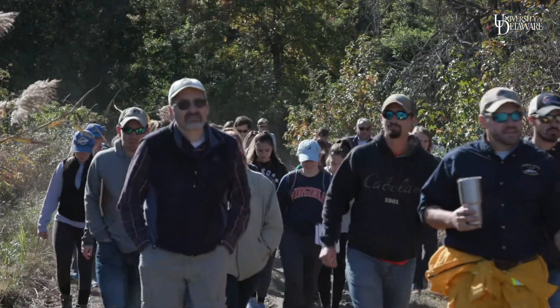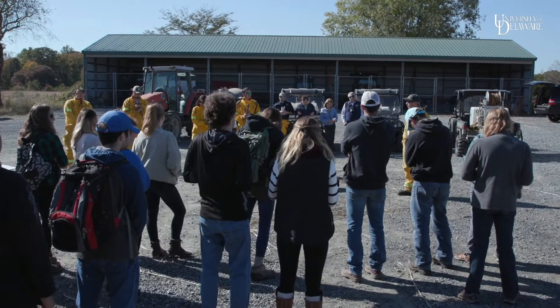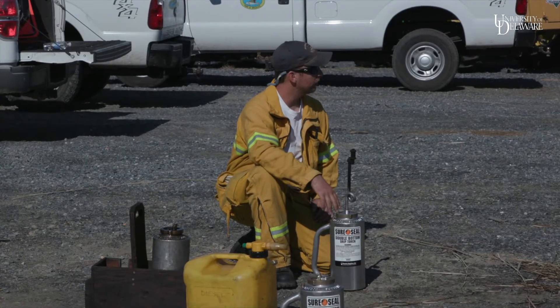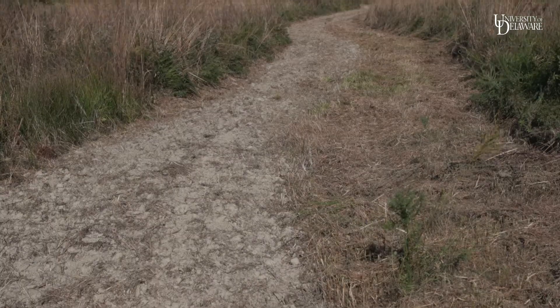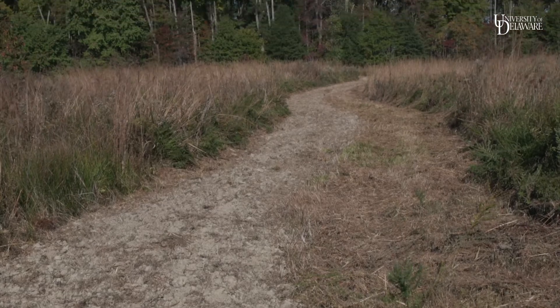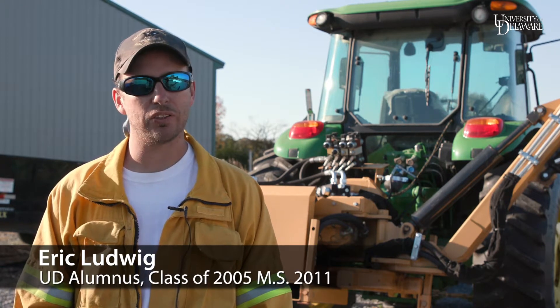I'm out here today with my wildlife habitat management class, and we're here to learn more about how we manage grassland habitats here in Delaware. We were on Cedar Swamp Wildlife Area to show and describe prescribed burning on grassland habitat. Prescribed burning is basically a management tool that we use at Delaware Fish and Wildlife to incorporate early successional habitat.